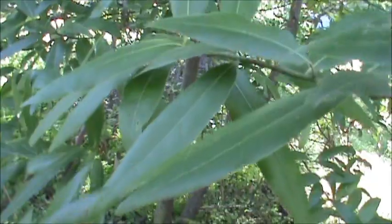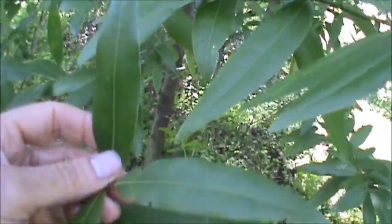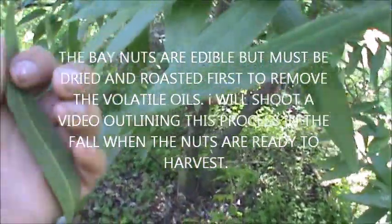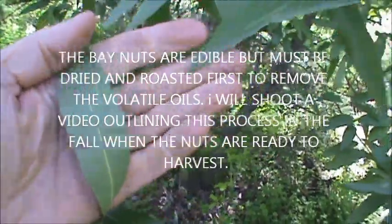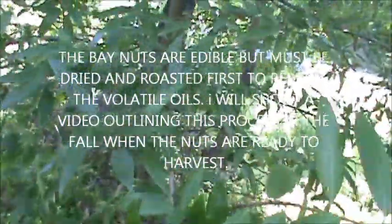If you use these for cooking purposes, it takes far less leaf to achieve the same results as the domesticated variety, simply because it's much more — way more potent. Native Americans would use this for a few different purposes.